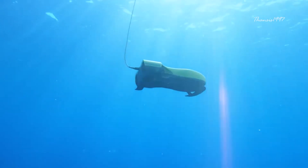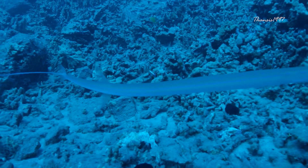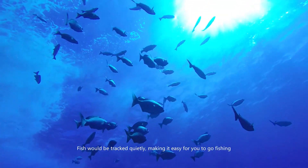The Nemo will last for about three hours on a single 1.5-hour charge, although you can swap out the batteries to lengthen your time enjoying it.